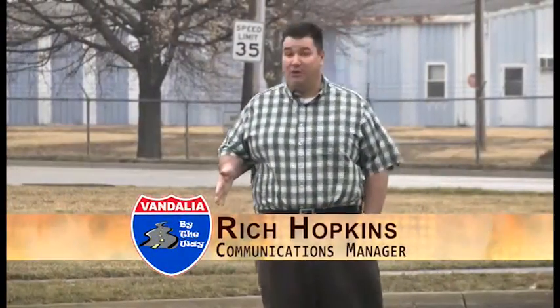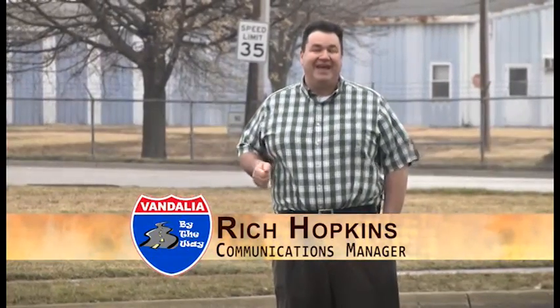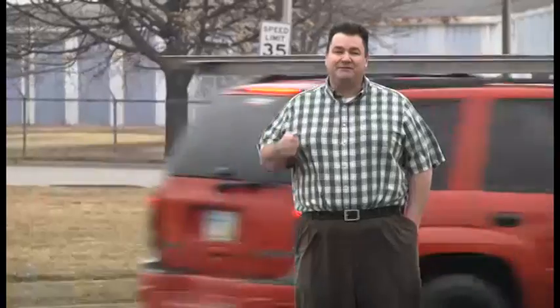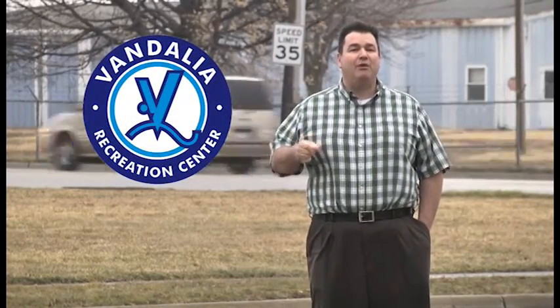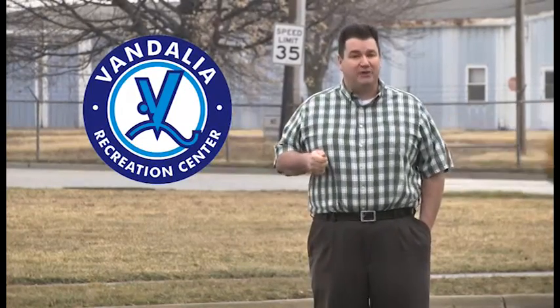Hello again everyone and welcome to another edition of Vandalia by the Way. My name is Rich Hopkins, I'm the communications manager for the city. On today's program we've got some interesting information on a new high-tech way to train you to properly use a fire extinguisher. We're also going to check in with our Parks and Recreation Department to find out why senior citizens might be getting a great deal at our Recreation Center.